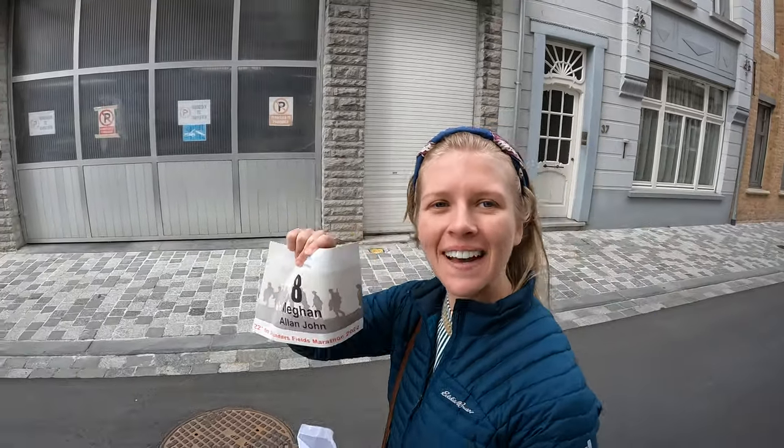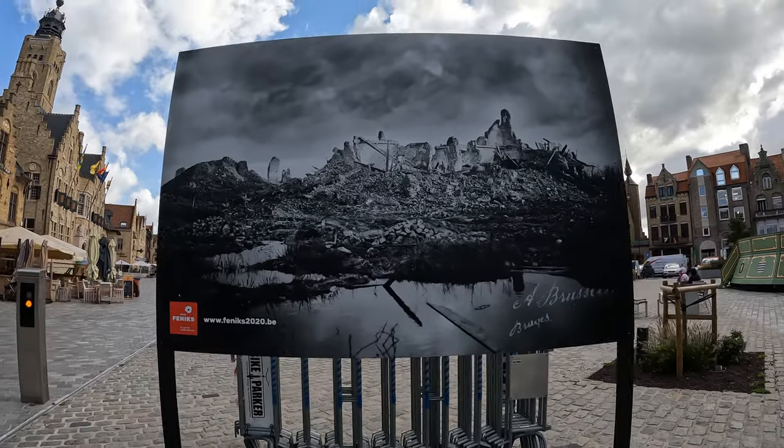I'm one of two people from the US. I just met a man from Brazil and he was very nice. We're ready to go.